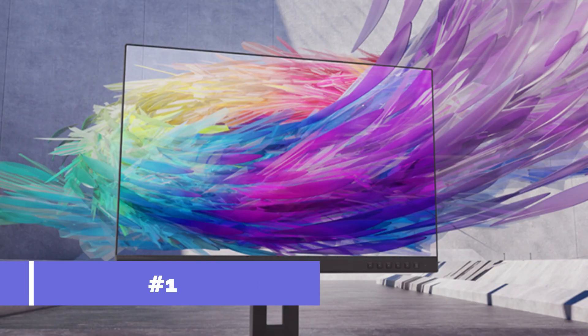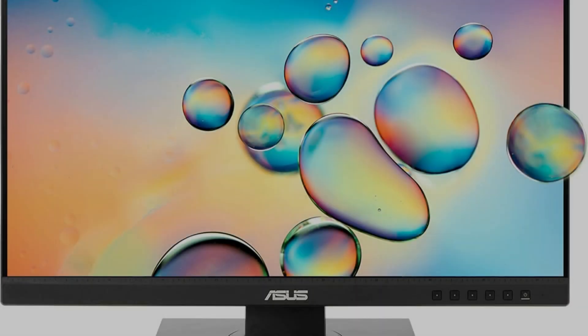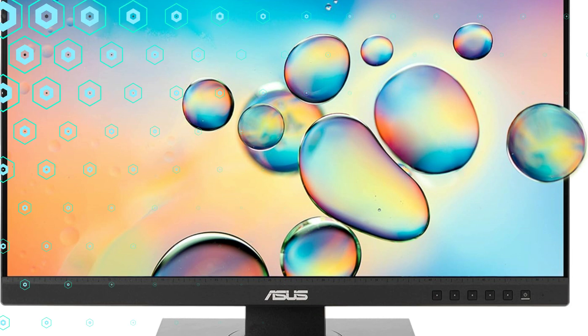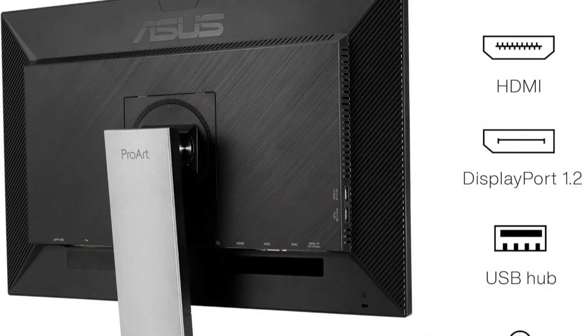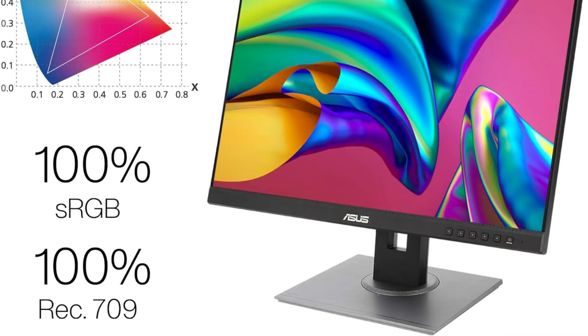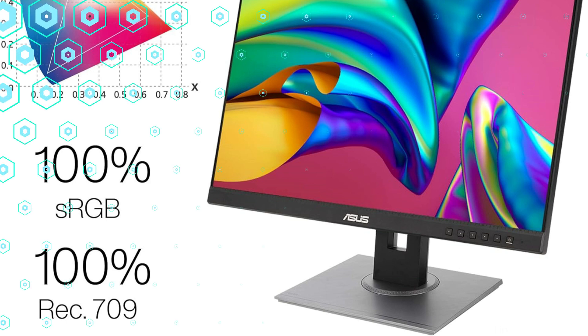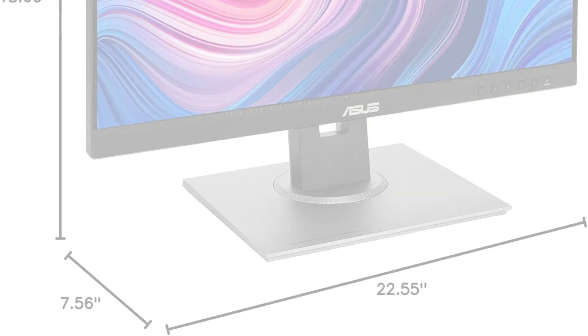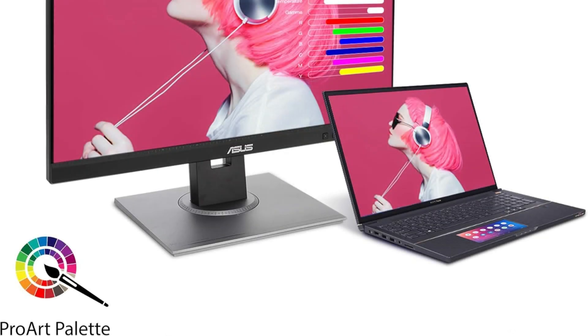On number one, we have the Asus PA248QV monitor. A great option for quality-conscious but cost-conscious photo editors, the Asus PA248QV features an IPS panel with a resolution of 1920x1200. This 24.1-inch monitor offers more vertical workspace than conventional 1080p monitors, which can be very helpful for organizing toolbars and multiple windows while editing.